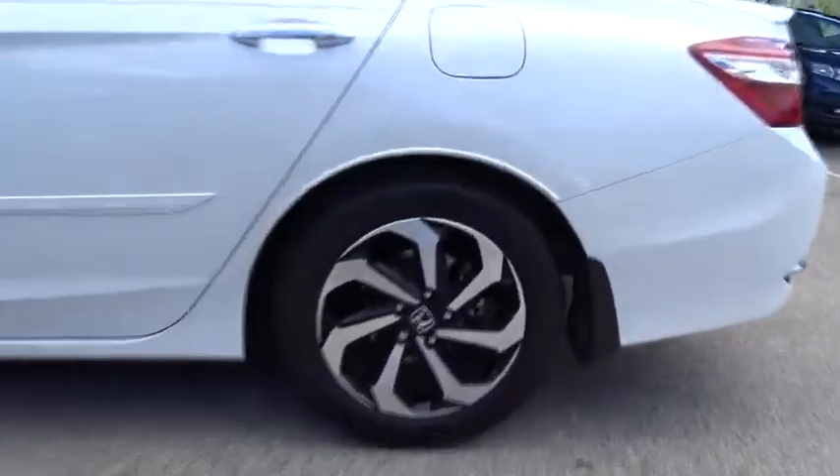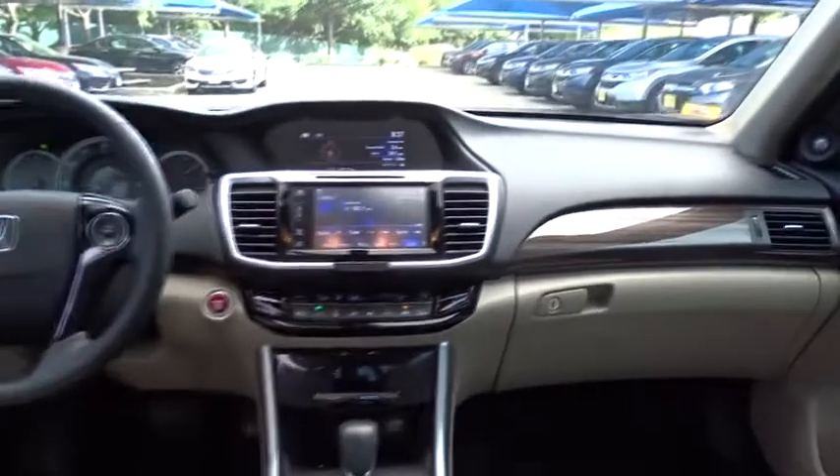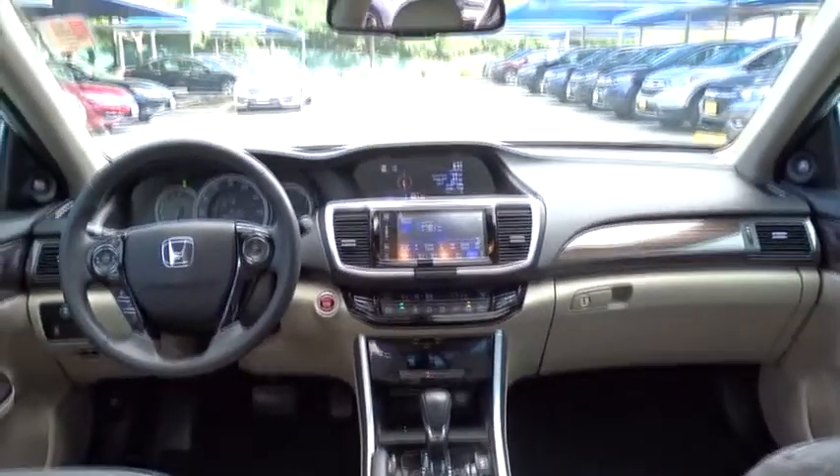Traction control, remote engine start, stability control, steering wheel audio controls, power passenger seat, backup camera, keyless entry, anti-lock braking system, leather-wrapped steering wheel, Bluetooth, adjustable steering wheel, power steering.